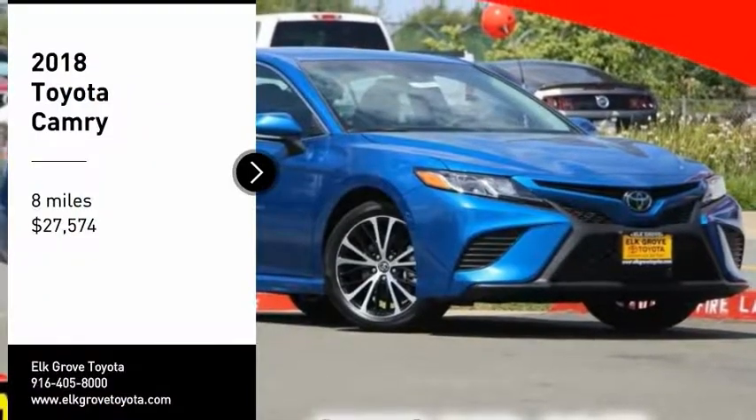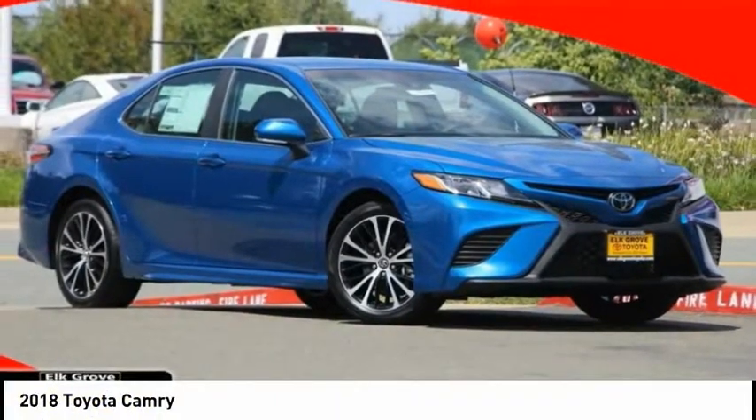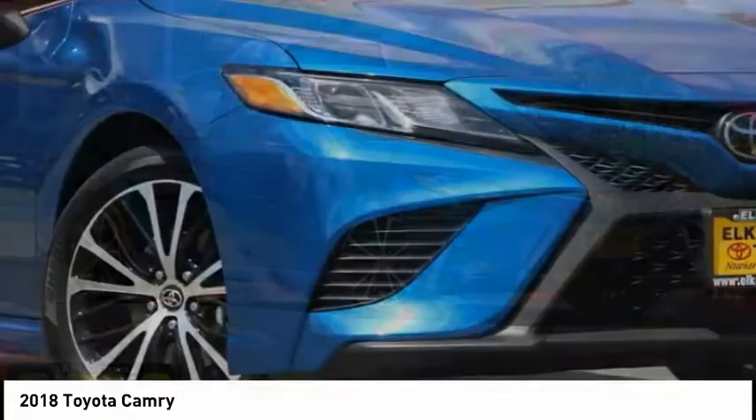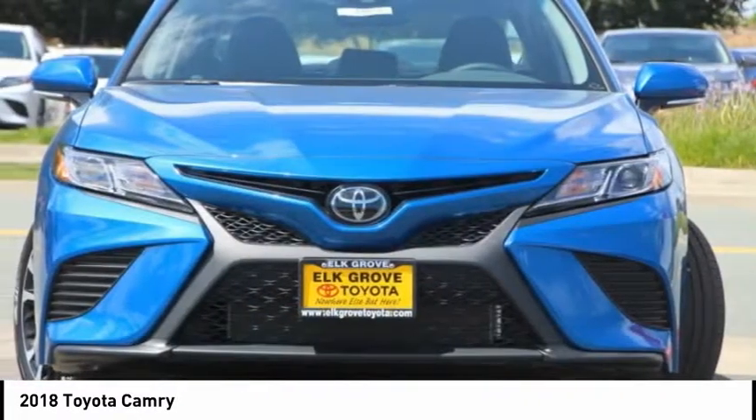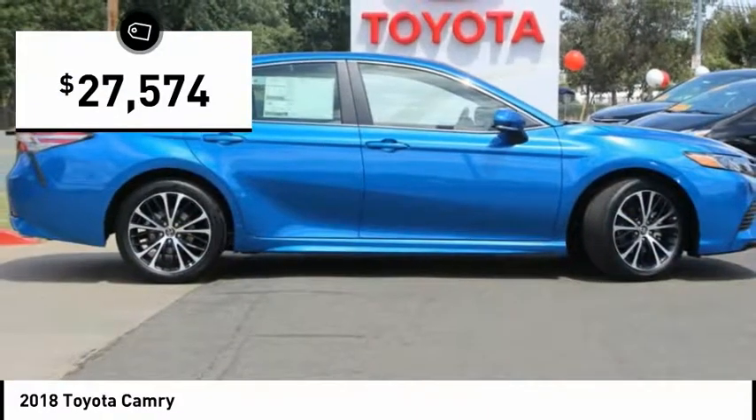Looking for the right vehicle? Check out the 2018 Camry. Toyota Camry is an affordable mid-size car, reliable and a great comfortable commuter car, and is priced below $30,000.